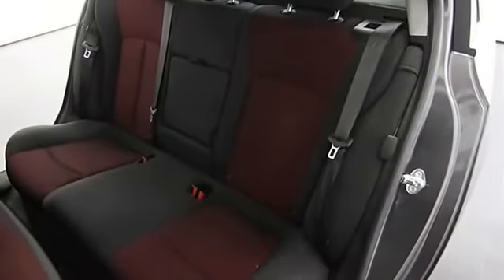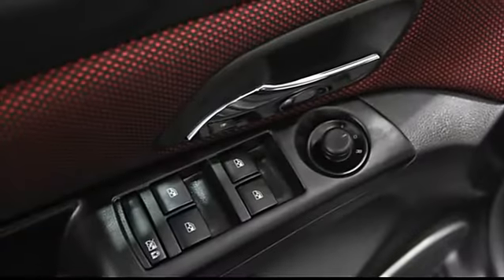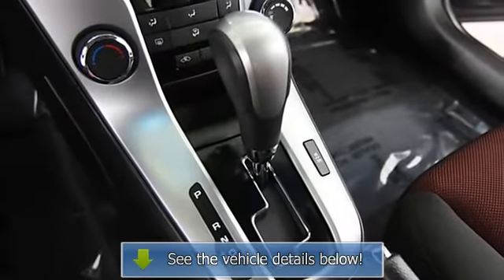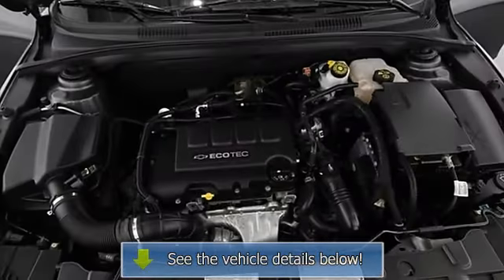Anti-theft security system, dual airbags, emergency trunk release, power steering, power door locks, power windows, tripodometer, tachometer, reclining seats, body side moldings, adjustable headrests, bucket seats.